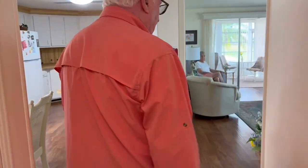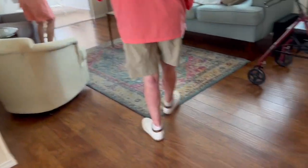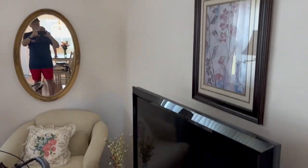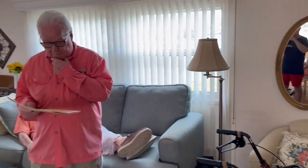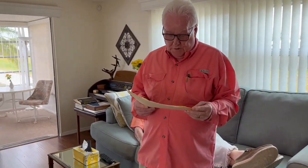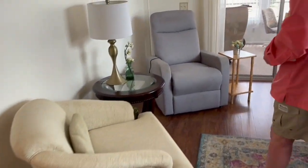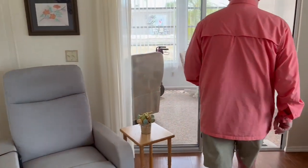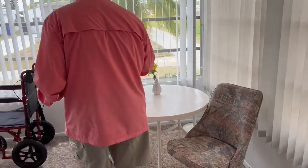Coming back down the hallway, we're coming into the living room area. Good size living room here in this adorable little house. It's a 1979 Eldorado, 24 by 44, that has had a lot of updates over the years. Air conditioning, for example — a new one was put in in 2022. Stepping into the beautiful front sunroom. Windows are new all around the house and have been updated. It's just a great comfortable place.